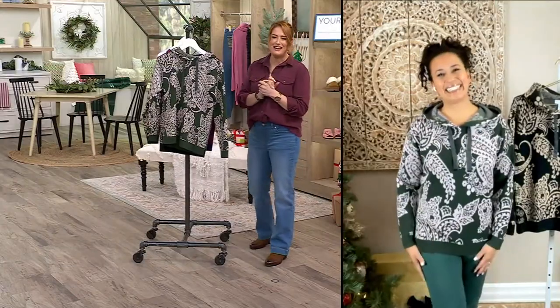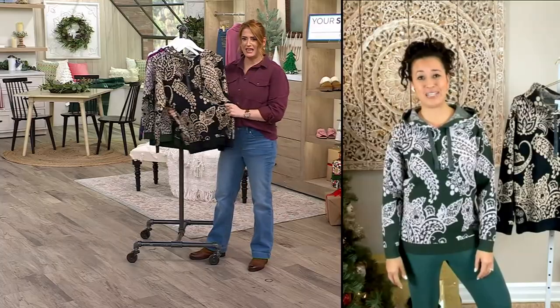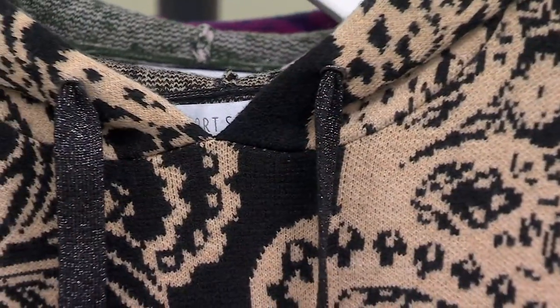Rach Foster is with us — she brings us the Sport Savvy line. Rach, how are you? My beautiful friend, how are you? I'm good, it's so great to see you. I couldn't believe this was Sport Savvy. I love glitter, glamour, shine. I love a sweater and I love a hoodie. This has got everything going for it. Yes, I love this sweater. It is absolutely beautiful.